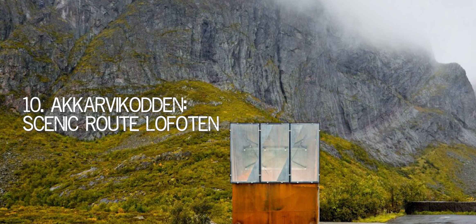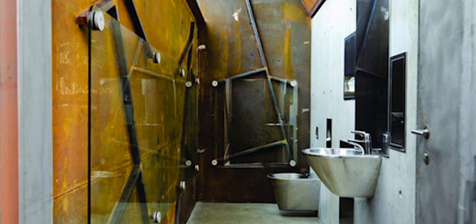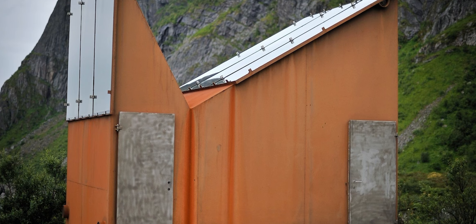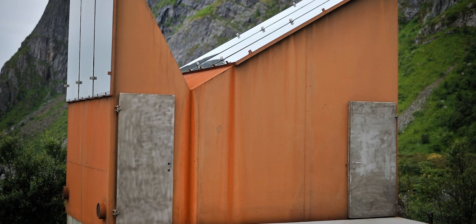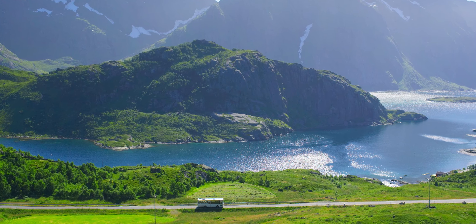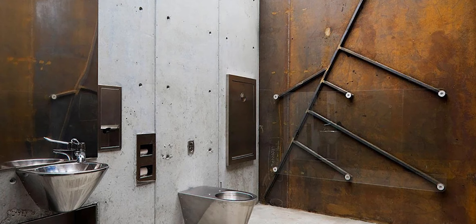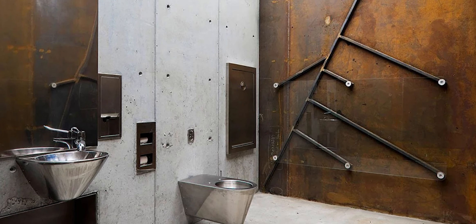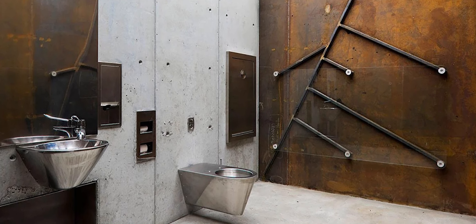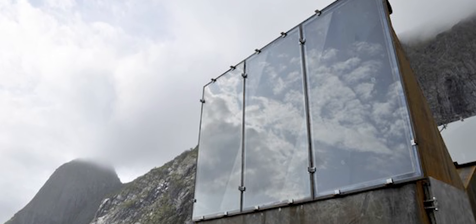Number 10: Akarvokaden, Scenic Route Lofoten. Manthi Kula created this radically inclined restroom at Akarvokaden on the Norwegian Scenic Route Lofoten to resemble the skyline the untamed mountains have cut out behind them. The building, which was completed in 2009, is completely devoid of windows and instead features enormous, almost panoramic glass roofs that let light pour in from above.